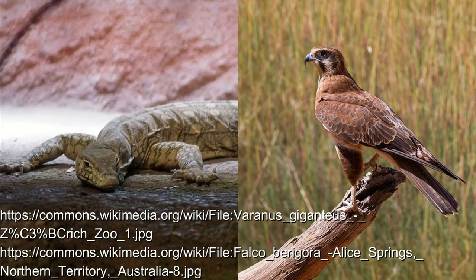In terms of predators, their main predators are native predatory birds, such as brown falcons, and goanna species, such as one covered in a previous video.